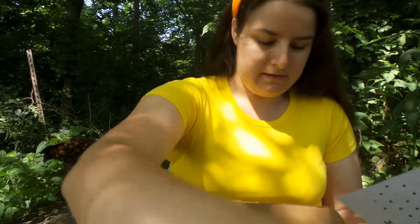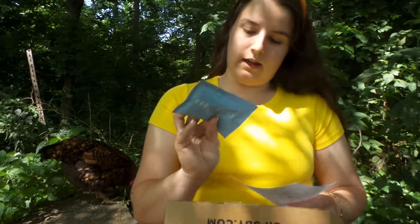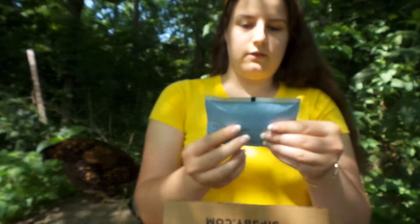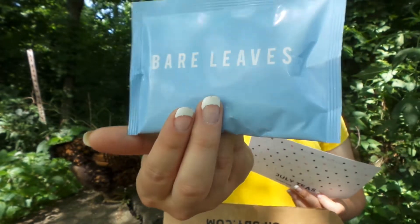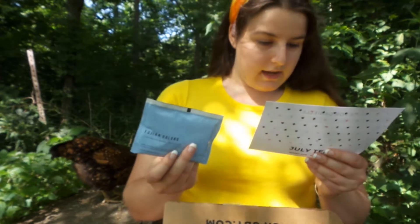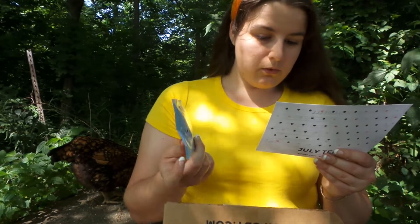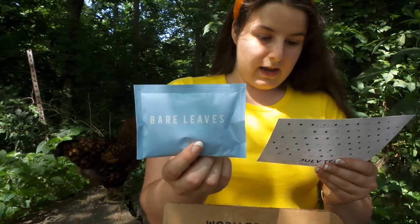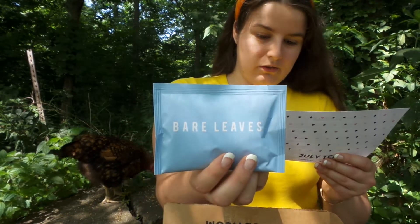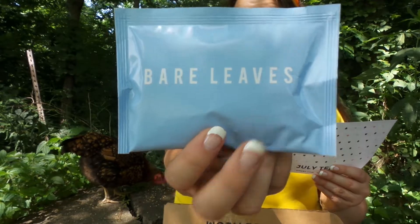Up next, we have a loose leaf, and this is from Bare Leaves. It's Fujian Oolong, and it is a medium caffeine. This oolong was grown in the eastern Fujian province of China. It has maximum oxidization levels and a toasty flavor, and it also has 20% off.